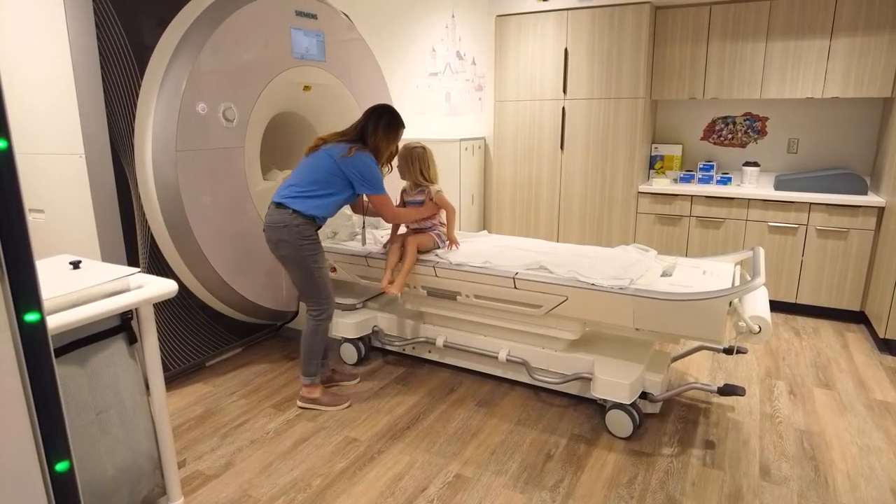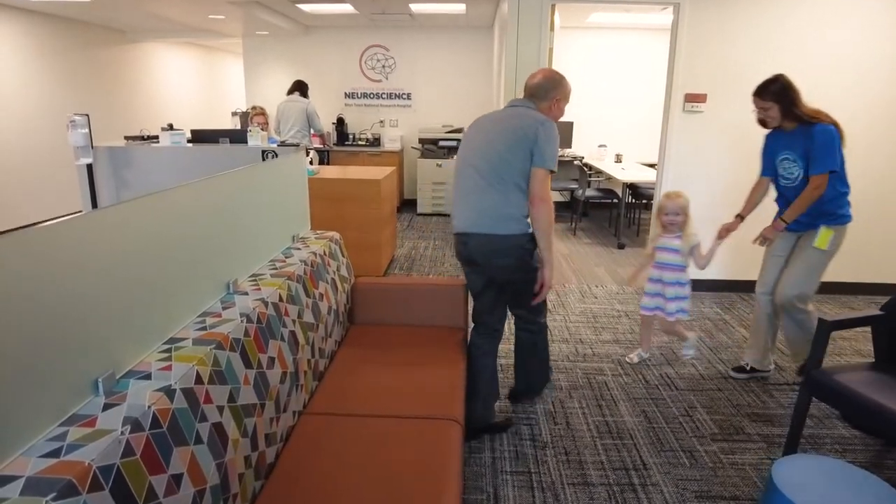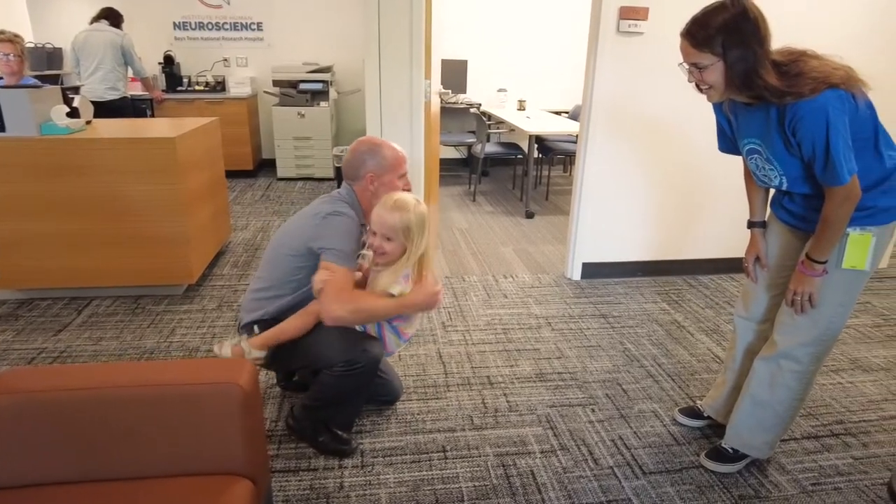Once you're done with your MRI, you can get out and put your shoes back on. Then you're done. We will go back out to the lobby where you'll see your family and head home. Thanks for participating and great job.